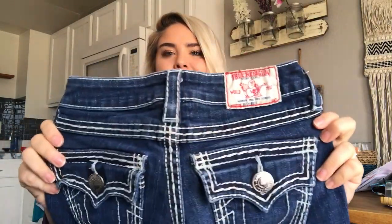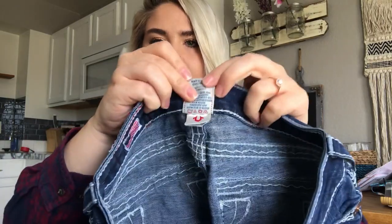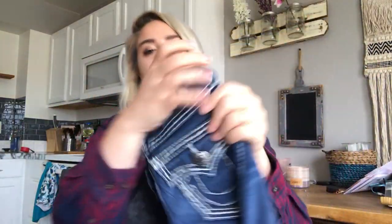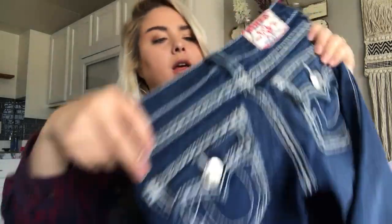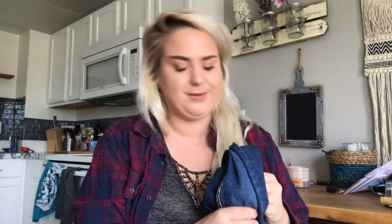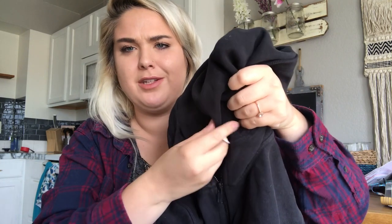I've sold a size 24 before; this might be like a double zero — I'm not sure. They are the Billy Boot style and they're in great, great condition. I'll probably get about $20 to $25 for them. True Religion does not do as well as it used to, unfortunately, but still pick it up. Then a Lululemon men's hoodie — it's missing the drawstring, but it does have the tearaway tag. It's a size small, which is how I know it's men's.